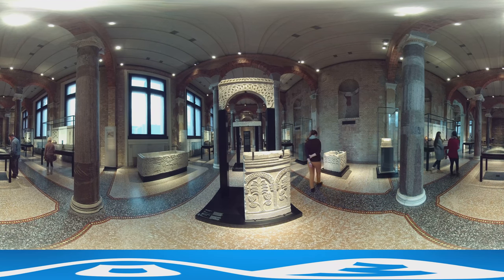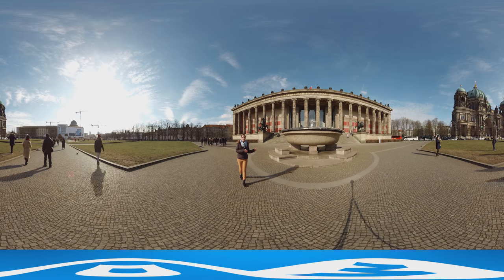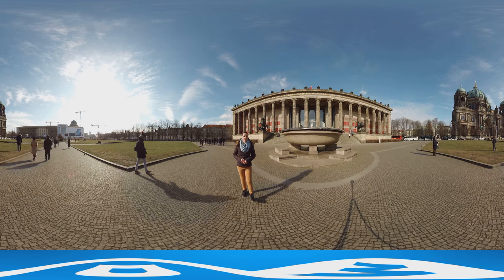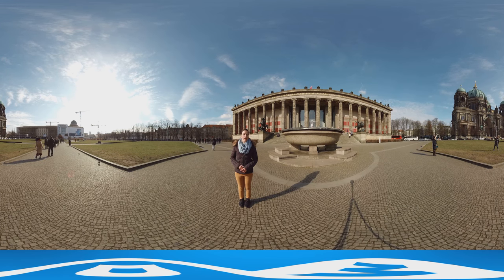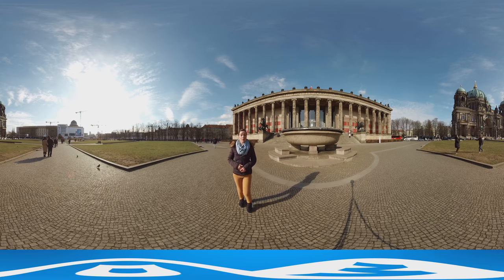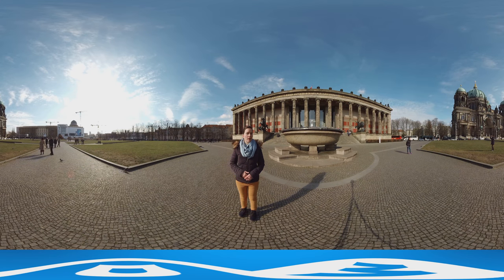Antiquity also plays an important role in the next museum. Behind me you see the Altes Museum, the foundation building of the first royal and nowadays state-run museums of Berlin. And as you can see, it has a prominent position next to the Berlin Cathedral and the city castle that's being reconstructed at the moment.